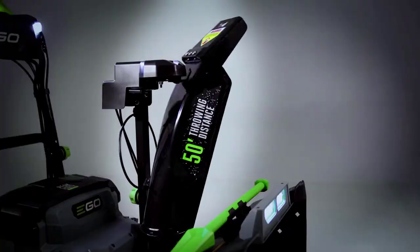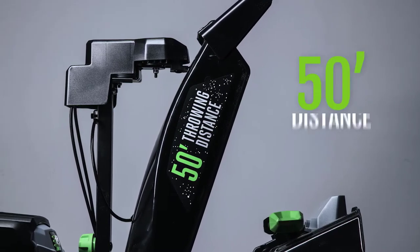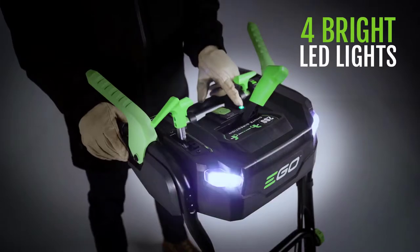On just a single charge, this self-propelled snow blower can clear up to 8 inches of dense snow from an 18-car driveway, before launching it 50 feet in the direction of your liking. Four bright LED headlights,